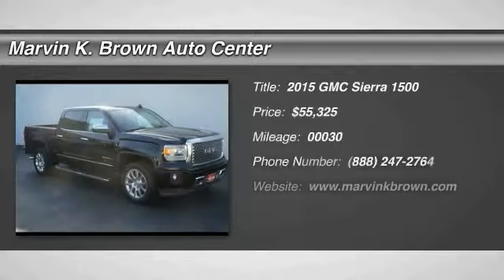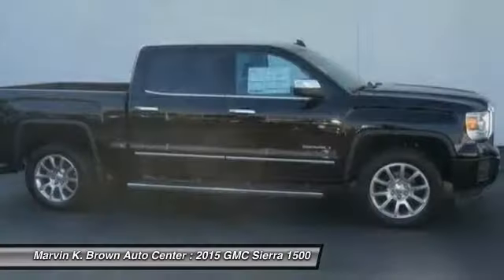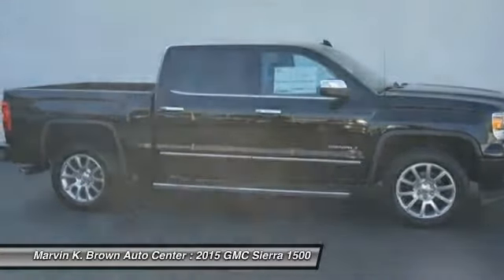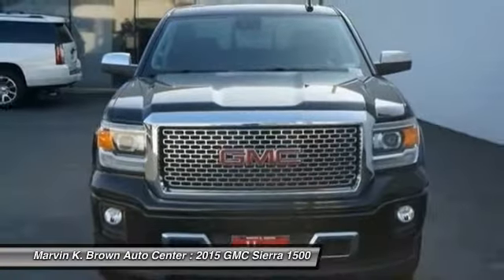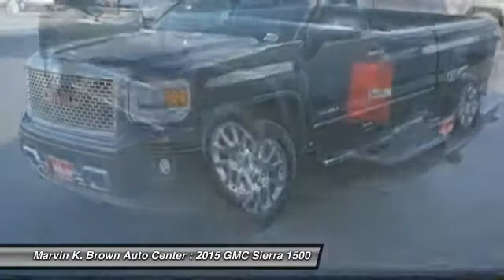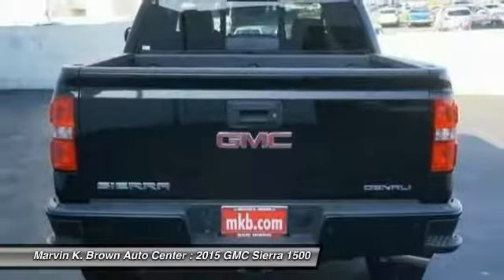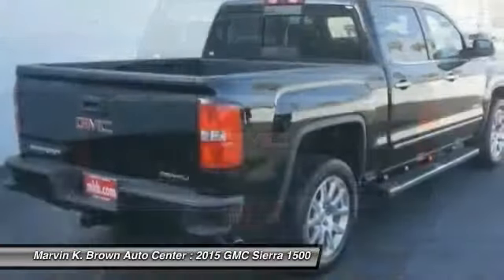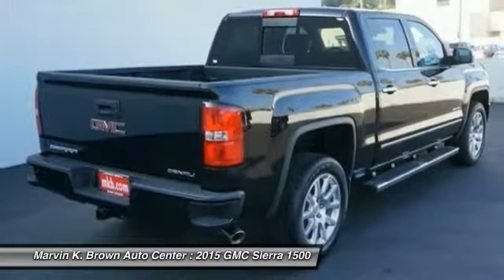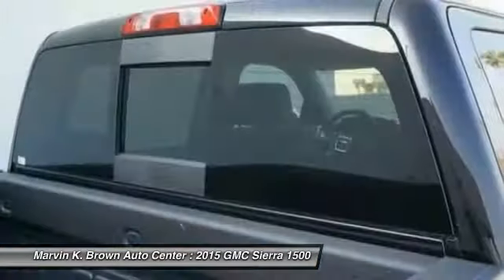The 2015 Sierra 1500 offers a five-star frontal and side crash test rating, and a combination of mechanics and aerodynamics that give it better conventional V8 fuel economy than any competitor. The Sierra 1500 now comes standard with a Vortec 6.2-liter and 5.3-liter V8 engine, and an electronically controlled 6-speed automatic transmission that combines high max hauling capability with precise control.